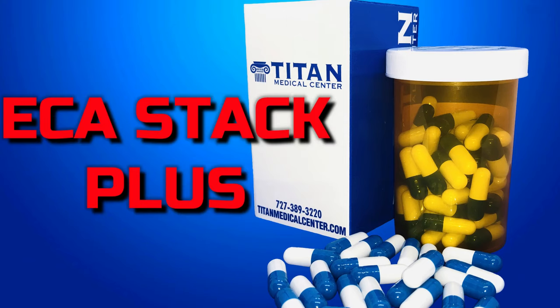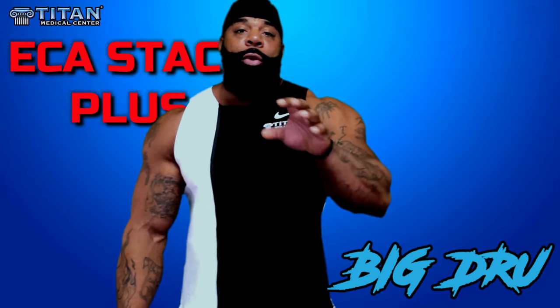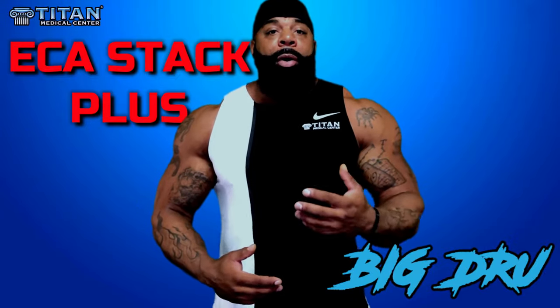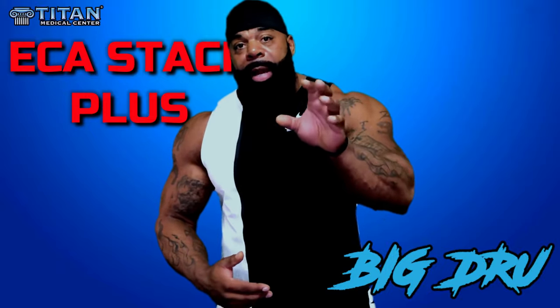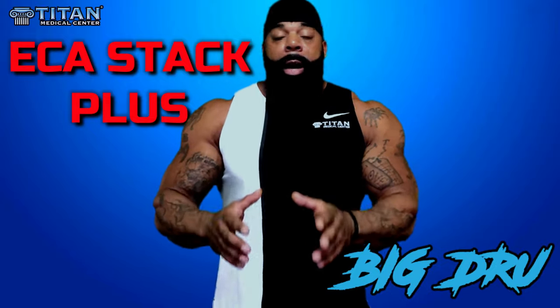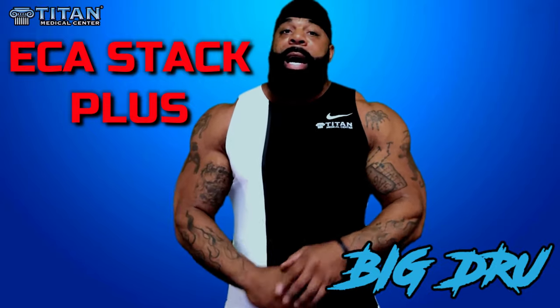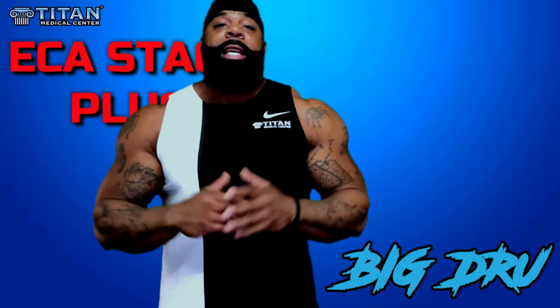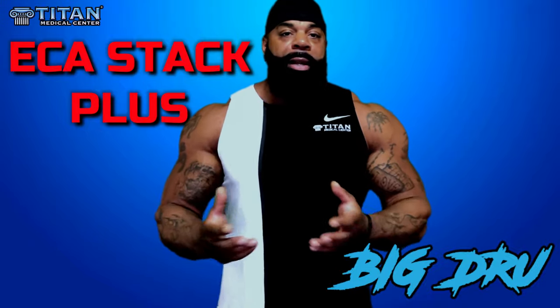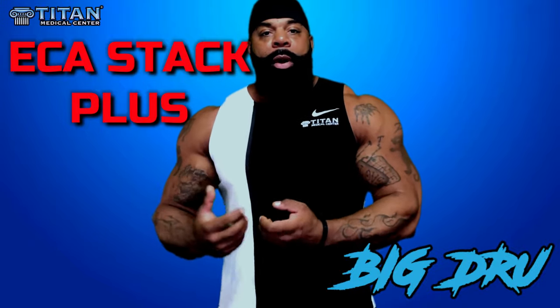That's my take on ECA Stack Plus. I'm talking about this because I've used it — I'm not reading off a piece of paper about what other people have done. It took me a month and a half to do this video because I wanted to see it for myself, taking it every single day. I'm not going to bullshit you guys — no matter what company I'm with, no matter what they pay me, I won't bullshit. This company's been great to me. Stuff works guys, give it a try. I love it, I'm growing off of it, it's keeping me lean, my metabolism is through the roof. I'm eating like crazy and I'm still around 295 but a lot tighter than before. Check it out — Titan Medical. Let's go.